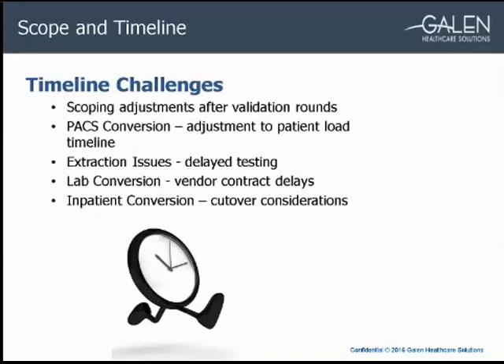As with any project, staying on track was a challenge. Any time we had a scope adjustment after the initial scoping phase, it affected our already short timeline. Once something new was found or an existing scope changed, we would pause, discuss, and get approval. We might also have to re-extract, change configuration or formatting, and re-test. One timeline challenge was coordinating our patient load with the PACS conversion happening simultaneously. The PACS conversion needed patients converted early, which meant we had to do more patient gap loads into production prior to loading all clinical data.